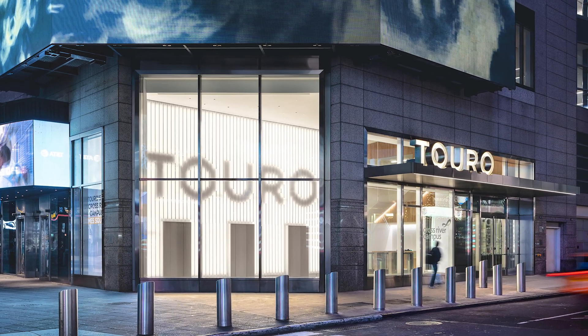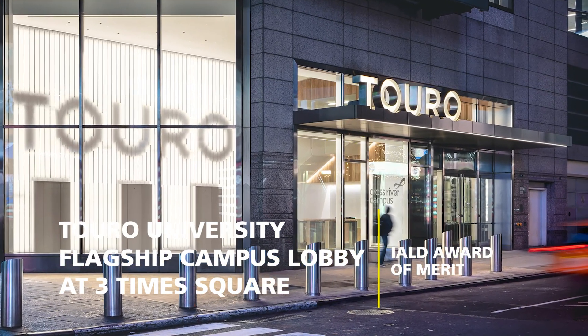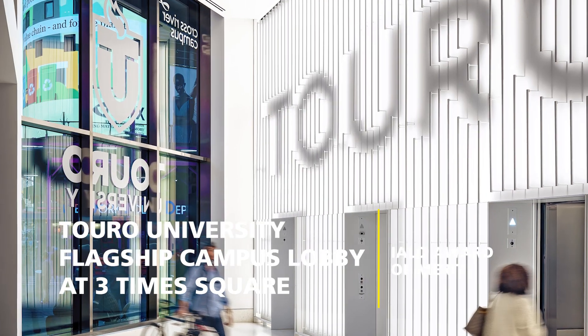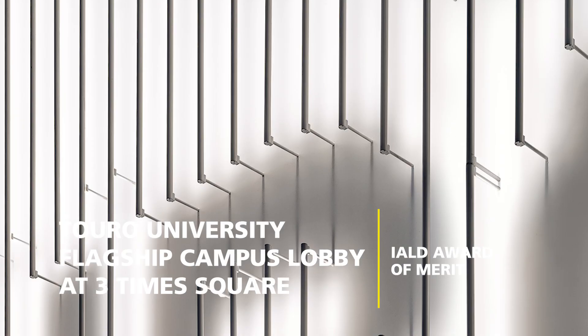Amidst the animated vibrancy of Times Square, the university's new flagship campus needed a strong presence. The lighting design creates a bold yet dignified lobby that is highly visible to passers-by.